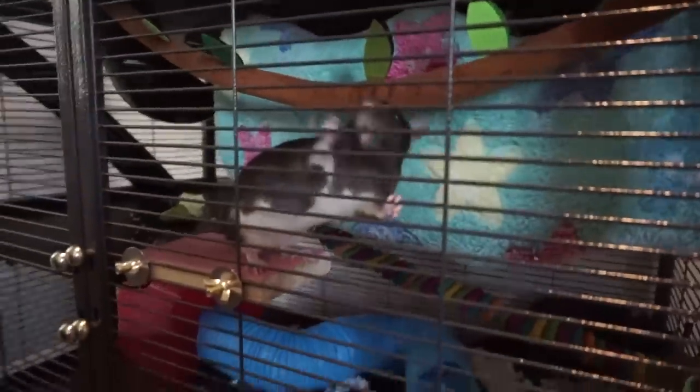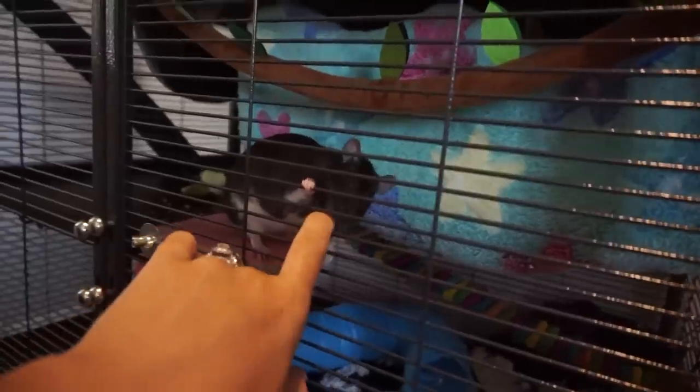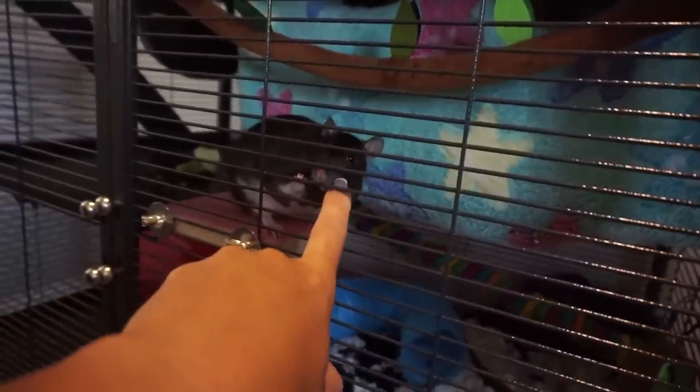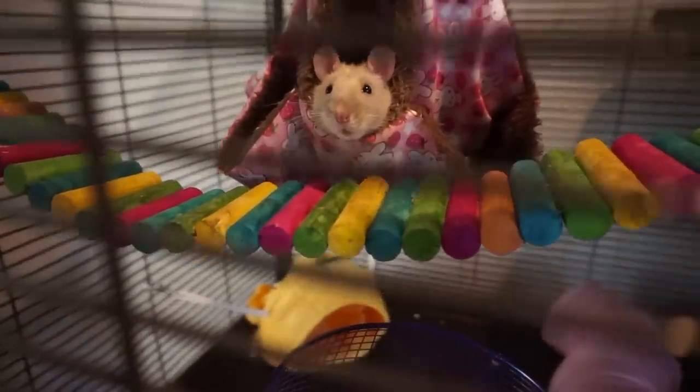I wanted to show you guys what I'm taking to school today. Every time I face that window I have to take my glasses off. Sorry girls, but you are not going to school yet! If you guys are new here, this is Tempetini and she is my class pet, and her sister Peach will be joining this school year.